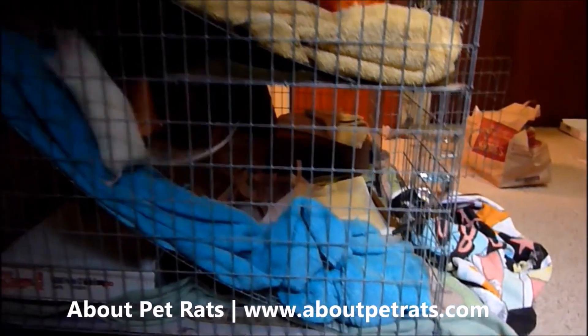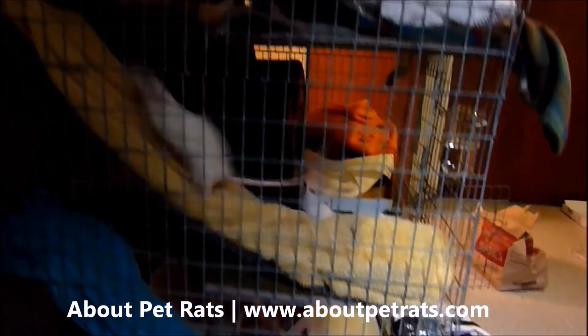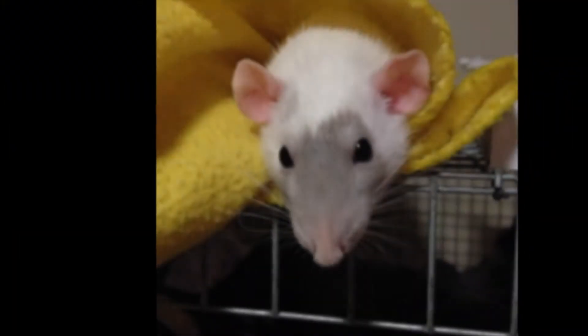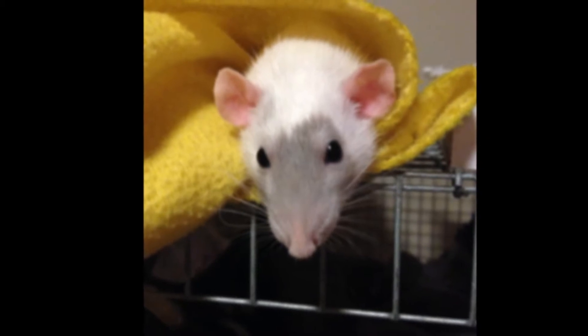Depending on how many rats you have and how big your cage is, you'll want to deep clean your cage every one to two months. This varies — you have to use your good judgment on how often to clean. This video is going to focus on deep cleaning your rat's main cage.